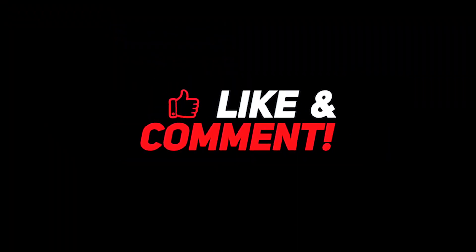If you are enjoying the video, make sure to hit that like button and subscribe to the channel for more amazing videos just like this.